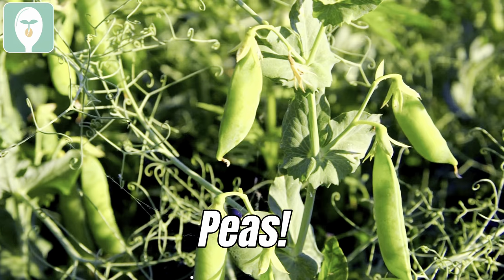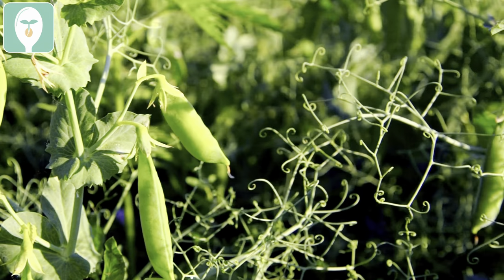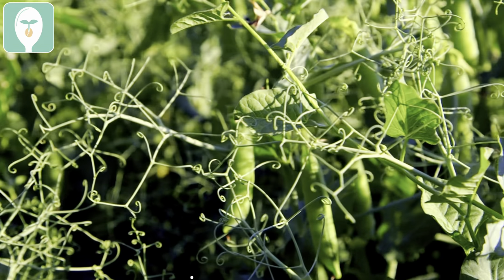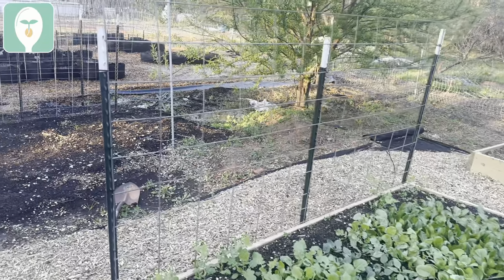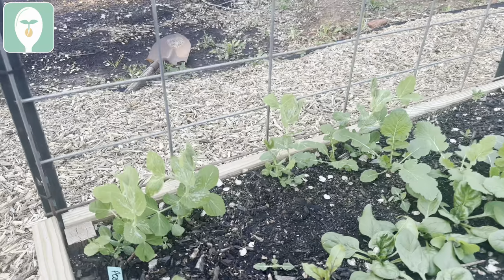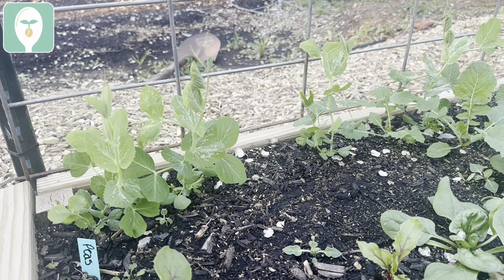Peas are another terrific addition for your cool season garden up north. You still have plenty of time to plant out peas. For most varieties you'll need some sort of trellis — right behind me I have a cattle panel set up against a wooden raised bed with peas growing all along it. I also have patio varieties that don't need a large trellis, just a little bit of support.